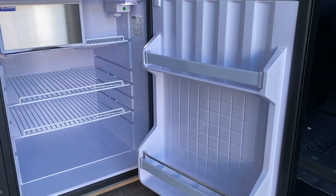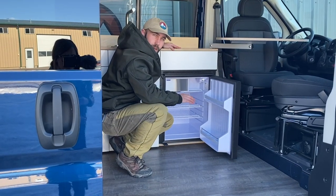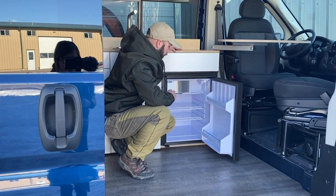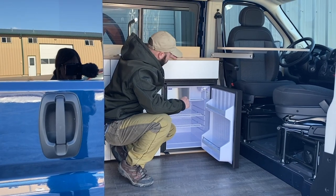Moving over to our refrigerator, we have the Isotherm Cruz 80. This thing is incredibly efficient. It can run pretty much indefinitely with our solar and battery setup as long as you've got good sun and your panels aren't obstructed.